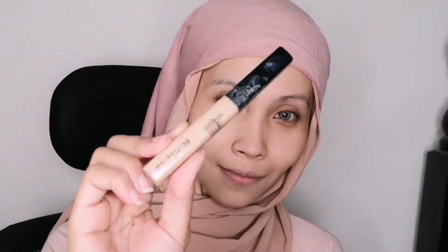As you can see, this foundation really gives a natural effect with a little bit of glow. I love it. It doesn't feel heavy on the skin — it's super lightweight and easy to blend. Next, I'm taking my concealer, the Fit Me Concealer by Maybelline in code Light.